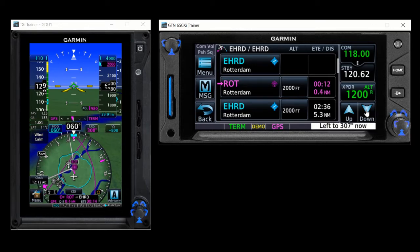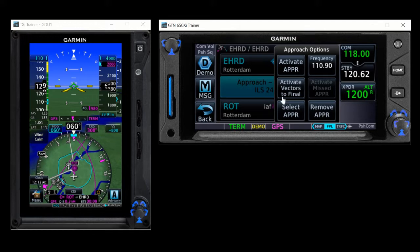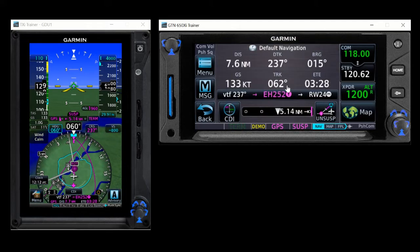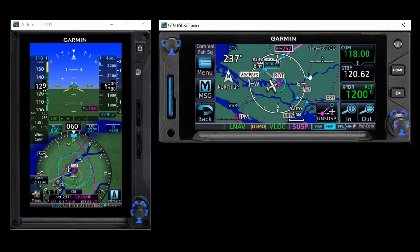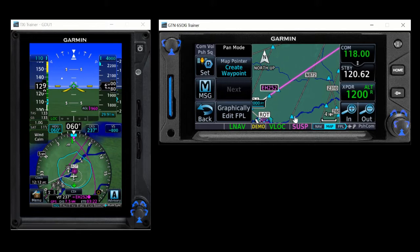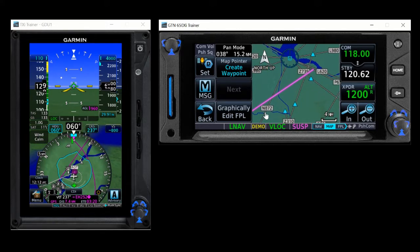Now I will activate the vectors to final. And you can see on the map that the waypoints outside the final approach course are omitted, and the final approach course becomes active.